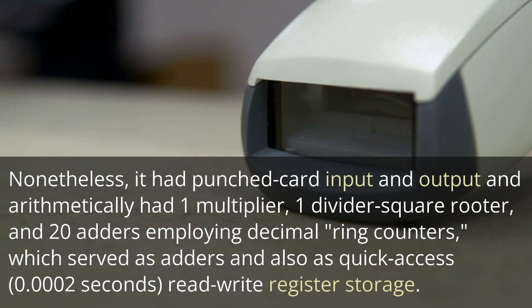Nonetheless, it had punched card input and output and arithmetically had one multiplier, one divider square router, and 20 adders employing decimal ring counters, which served as adders and also as quick access — 0.0002 seconds — read-write register storage.